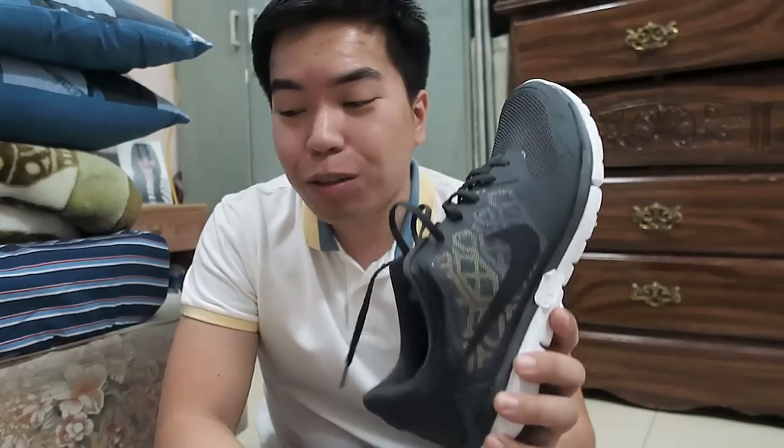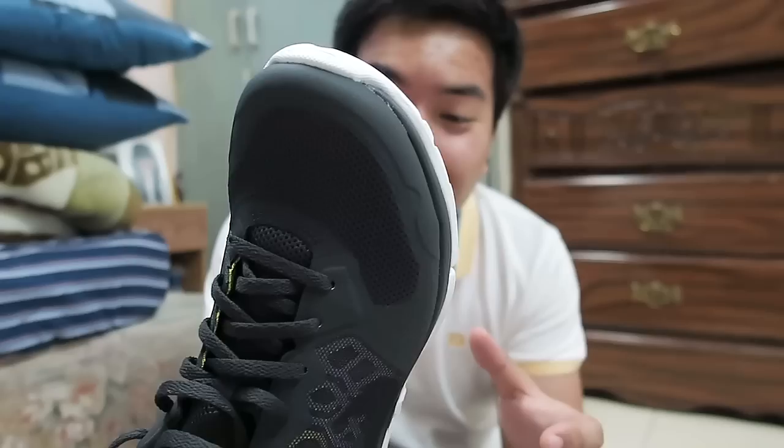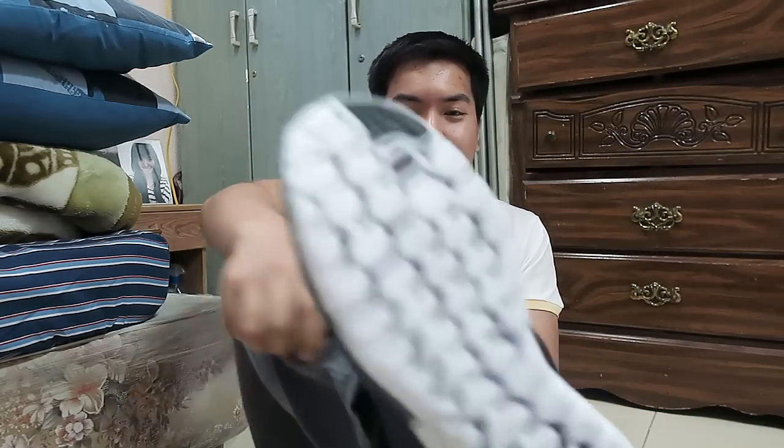I bought these for almost the same price as Vans, around 2,500 pesos in the Philippines. It's an original but one size smaller — I'm a size 42 and this is a 41. It still fits though; it's a bit tight on this part but I think it'll loosen up after wearing it.